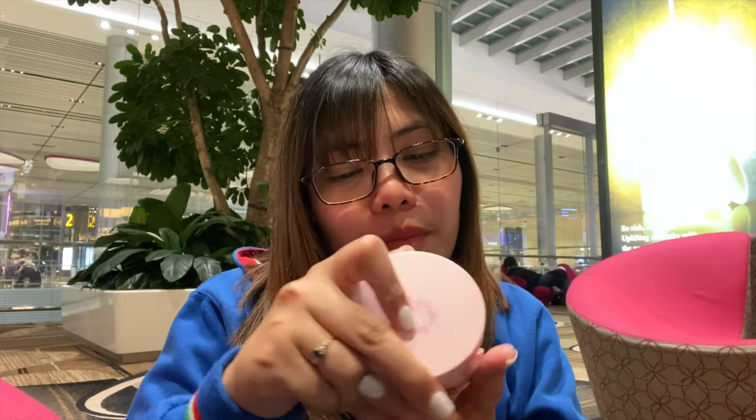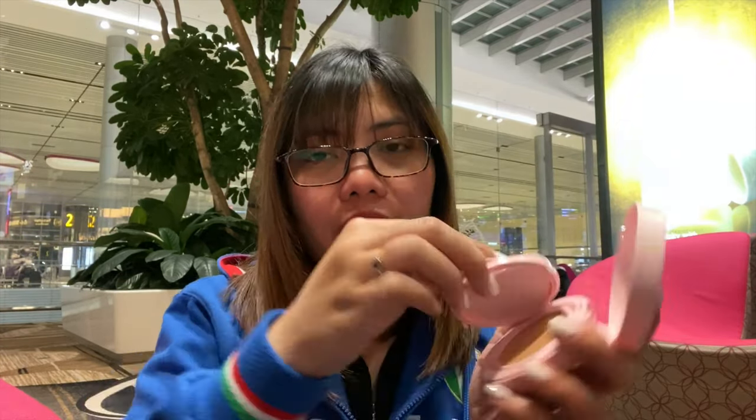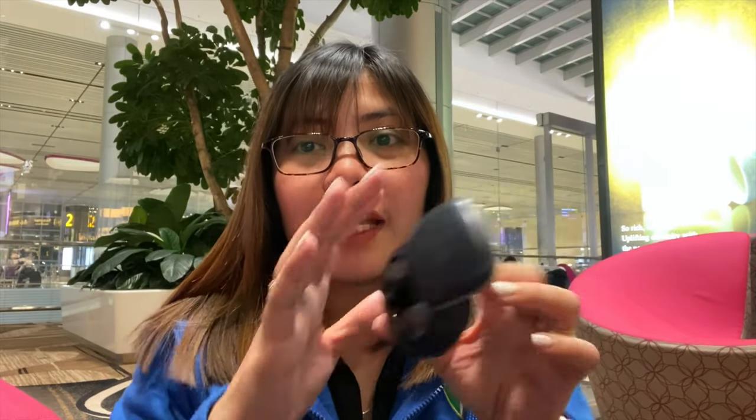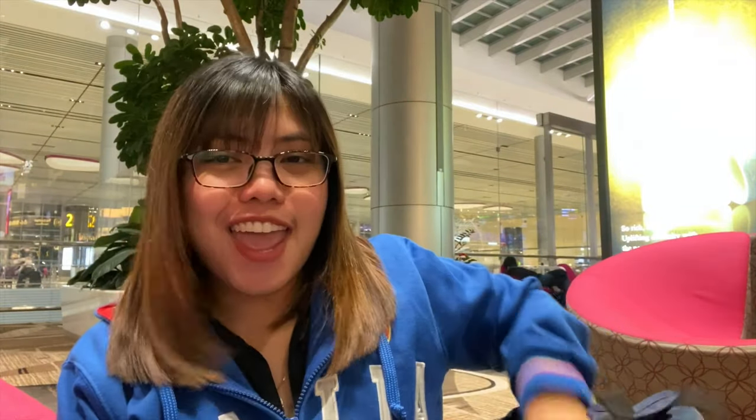I also have my cushion — I recently purchased the Peripera ink cushion. It's super cute when you open it. I'm using the shade Pink Scent. It's my first time using a Peripera cushion, though I normally love their lip tints which are very light and affordable. I also have my Sony wireless headset — it's the best for me because I need noise cancellation to focus when watching Kate Dulfo.